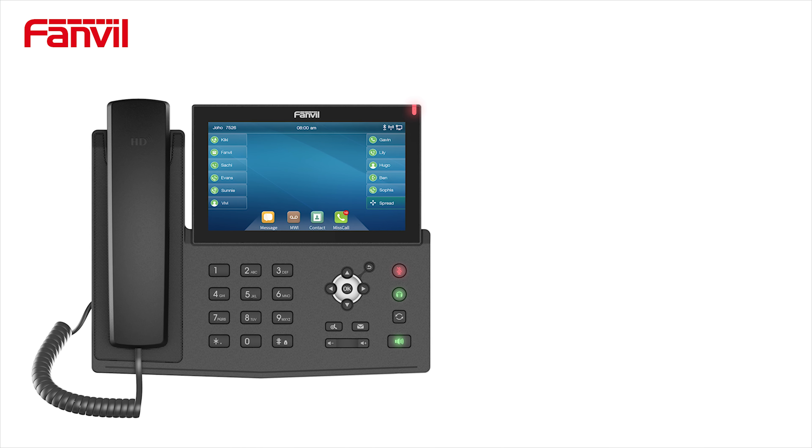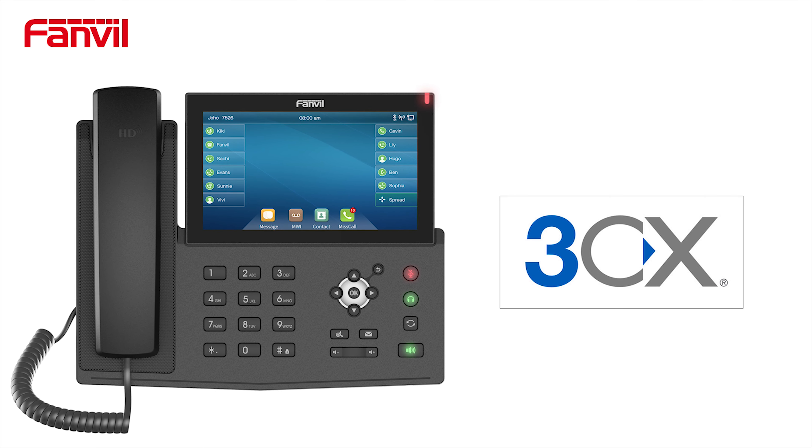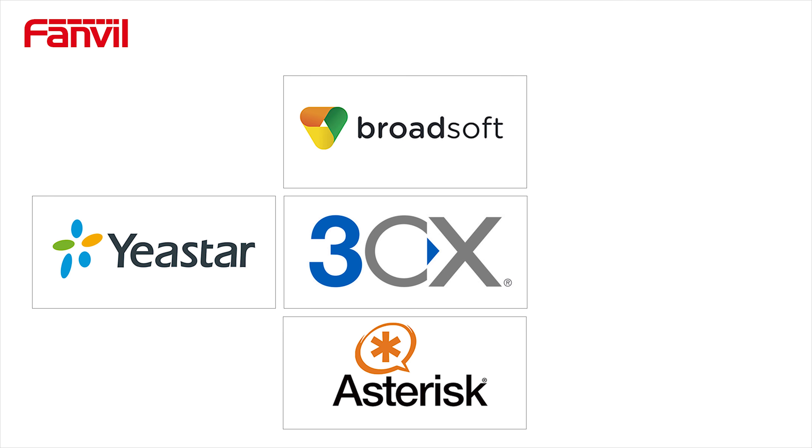The Fanvil X7 is a perfect choice for 3CX users. Plus, it is also compatible with major platforms. Some of many include Broadsoft, Asterisk, Yeastar and Porter One.